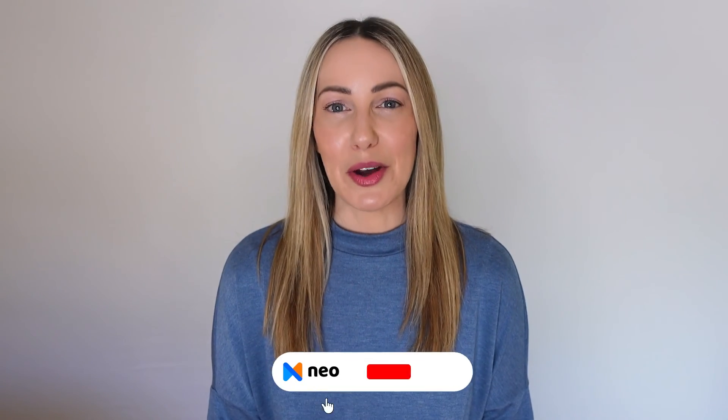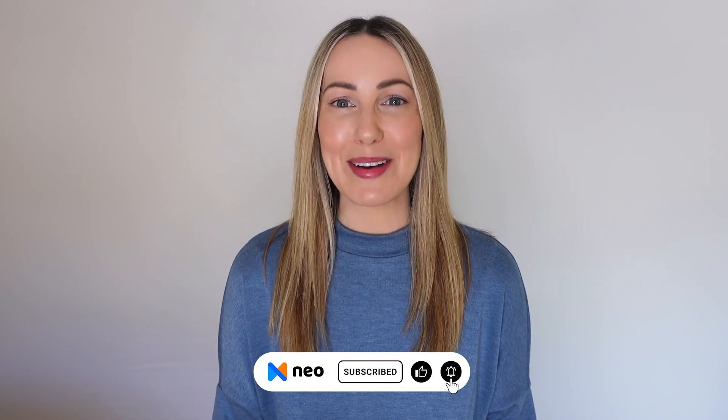If you found this video helpful, please don't forget to like, subscribe, and leave a comment. We wish you all the best with your venture. Thanks for watching. Cheers.